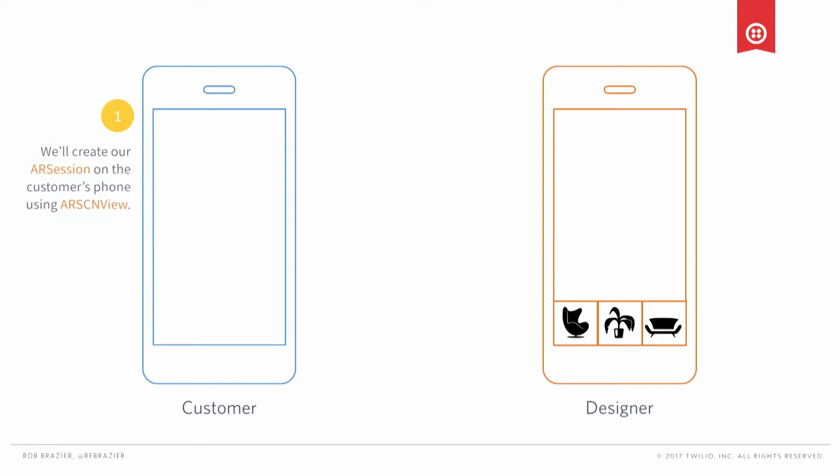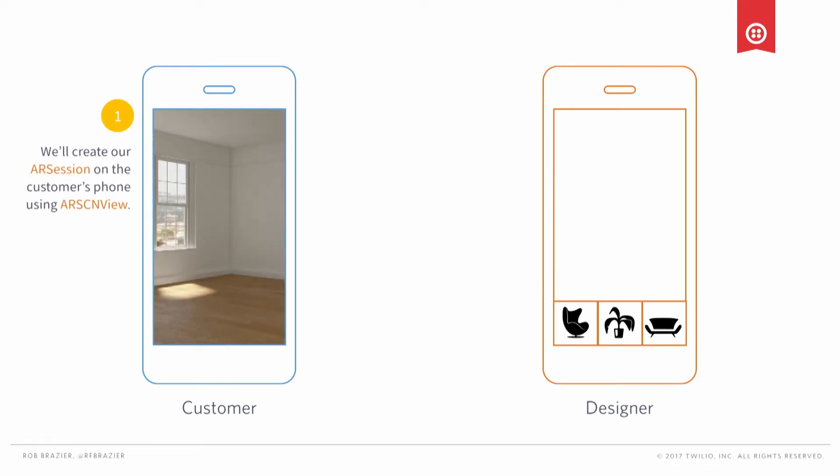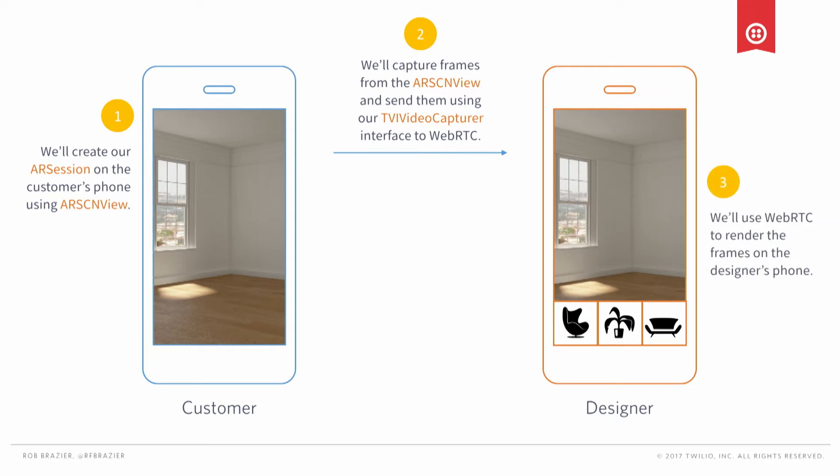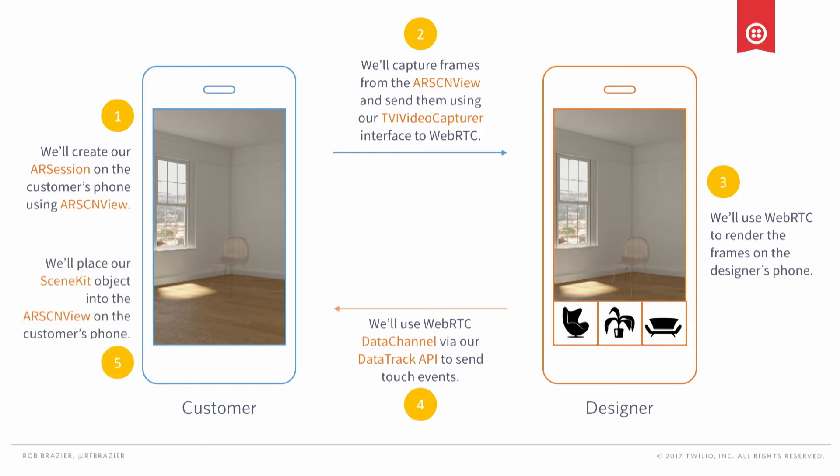Let's put all these pieces together. We're going to create an AR session using an AR SceneKit View on the customer's phone. We're going to write a custom capture that lets us capture the augmented reality view and share it with the remote designer. On the designer side, we'll use WebRTC to display those frames. When the designer taps the display, we're going to send back an event over the data channel using Twilio's data track API, which is an abstraction on top of the WebRTC data channel. We'll send the coordinates of that tap back to the customer and drop a SceneKit object into the real world.